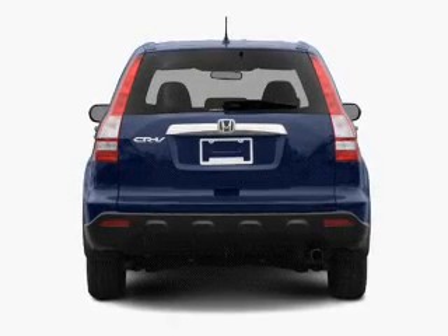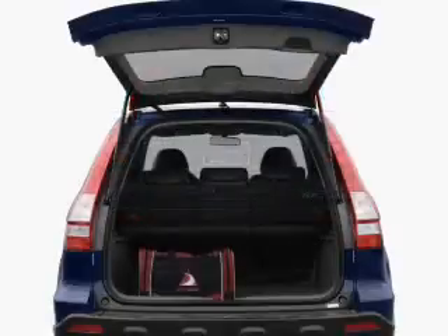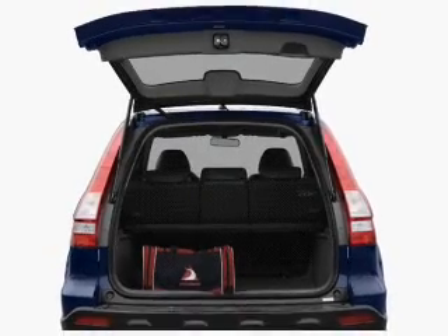Premium wheels give a more luxurious look, anti-lock brakes help you bring your vehicle to a safe stop, and there's nothing like a sunroof on a nice day.